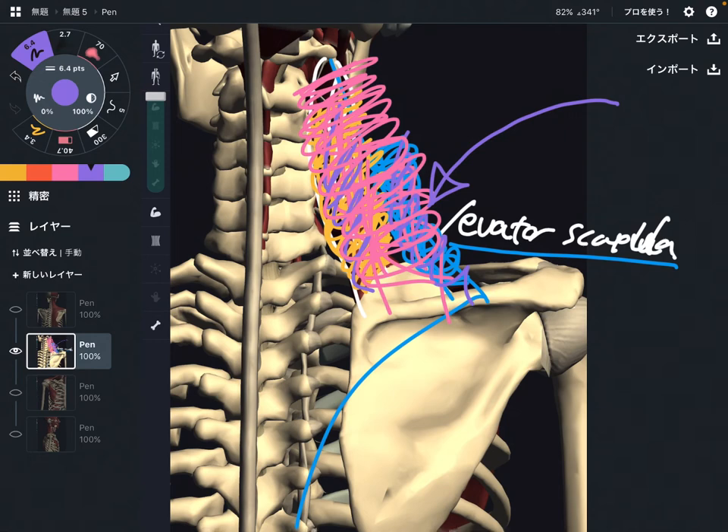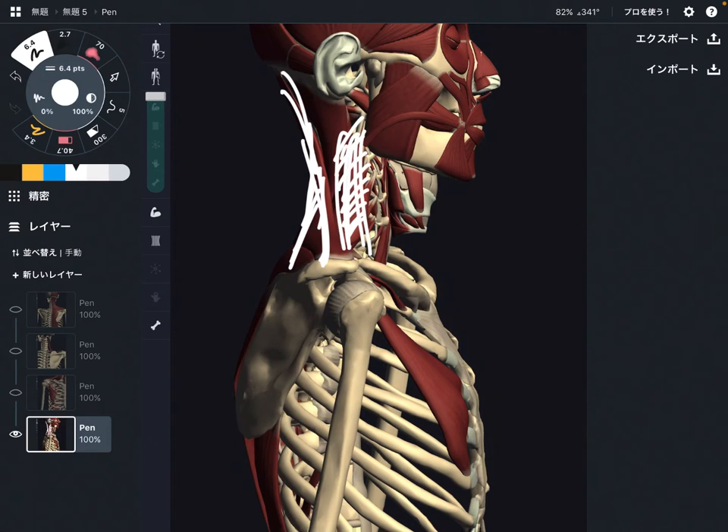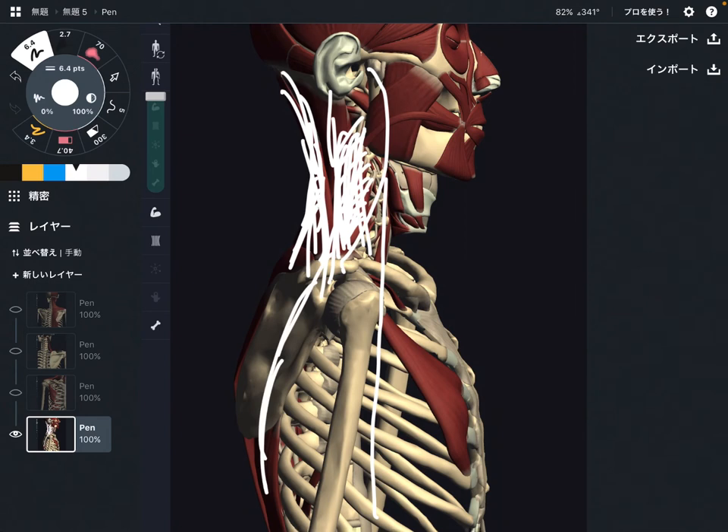The first muscle is trapezius and the second muscle is levator scapula. Now let me explain why these muscles need to tighten up. In this profile view, the trapezius upper fiber and levator scapula — along with other neck muscles — need to contract to keep the spine upright. These muscles and back muscles need to contract to maintain our upright posture.